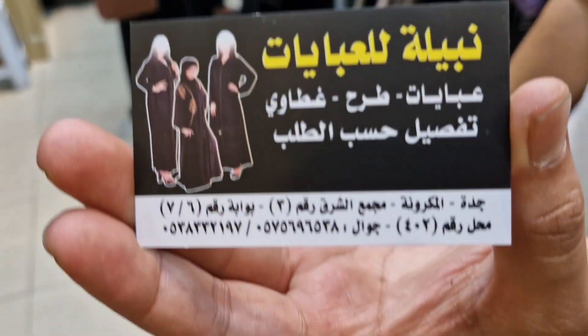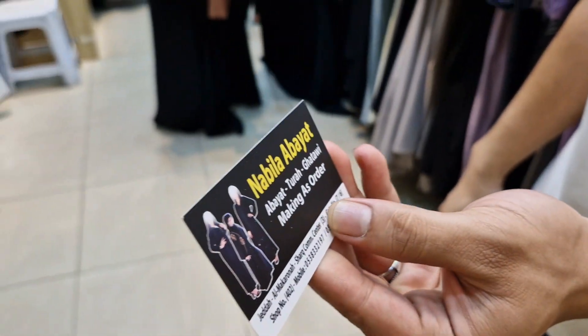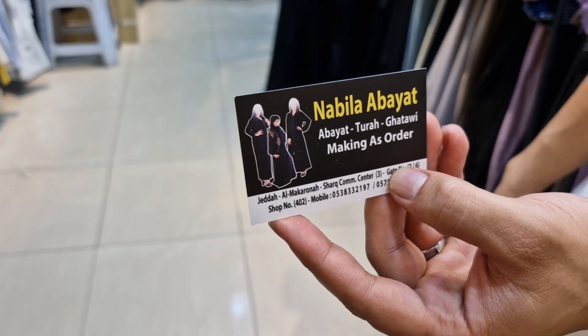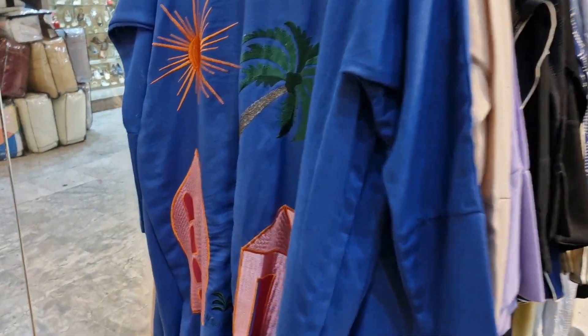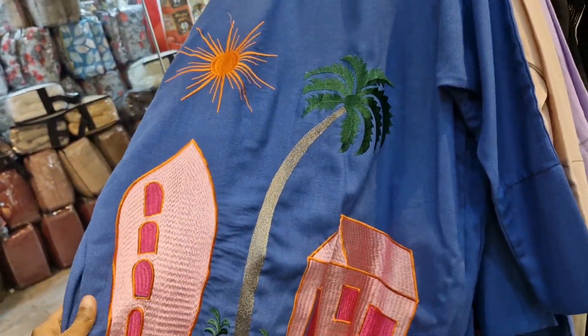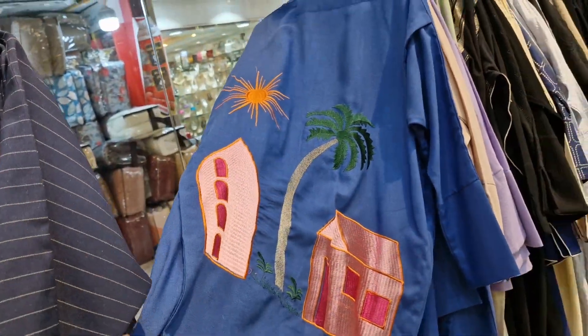And that's their WhatsApp number — perfect, that's their contact. So if you guys want to order, they can order. Let me show you guys more abayas. Look at this one — this is very nice. That's a really beautiful abaya.